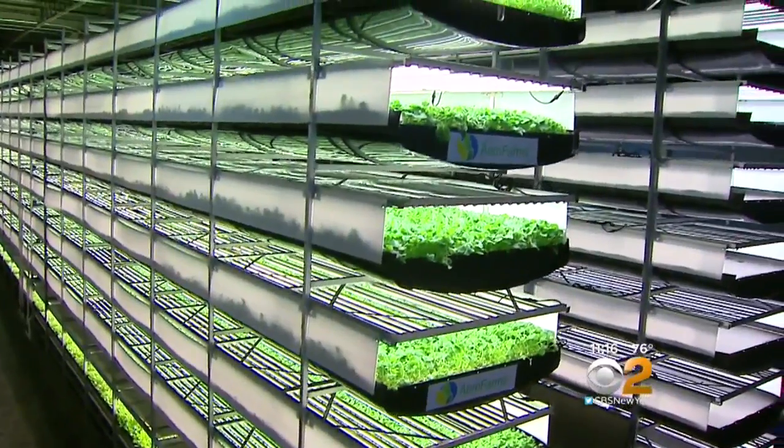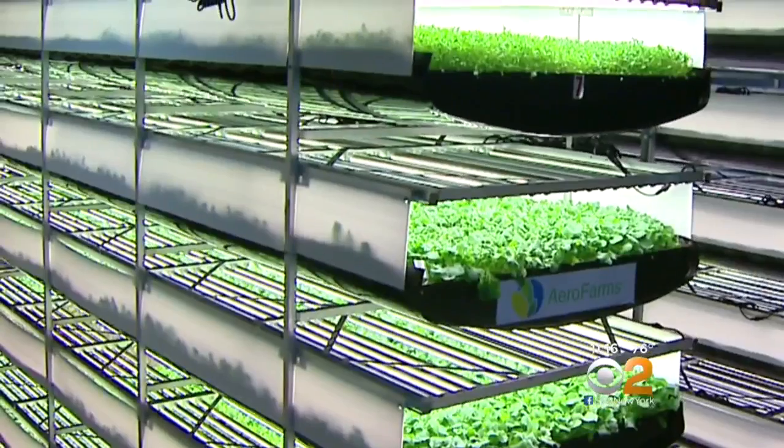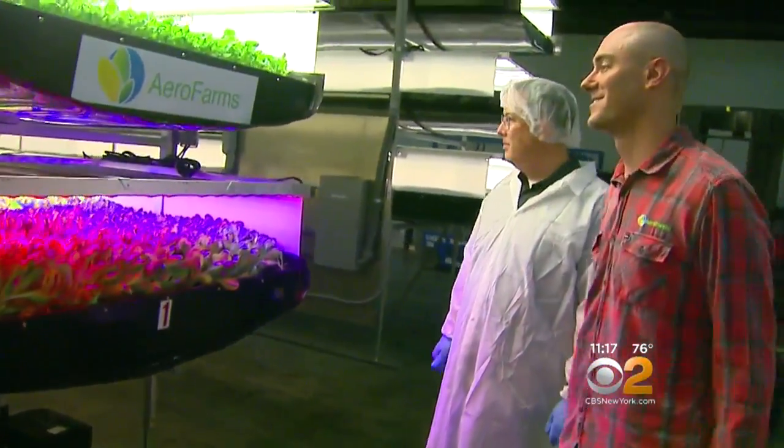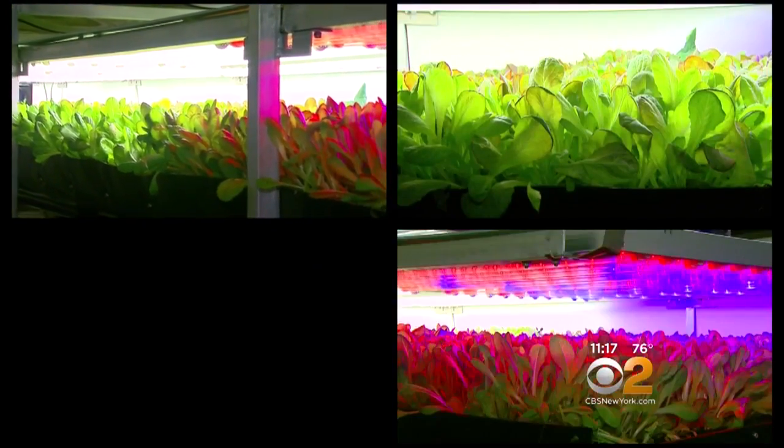We define it as multiple levels of growing — one level on top of the other, approximately every three feet. The system behind us is 20 feet high and it has seven levels of growing. There's no soil and no sunlight, but co-founder David Rosenberg explains productivity far exceeds the output of a conventional farm.